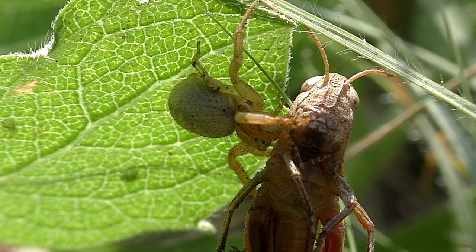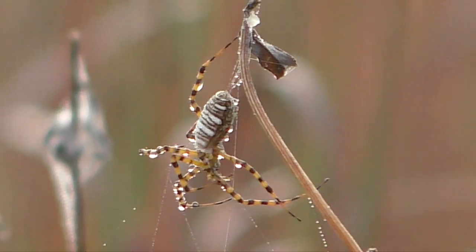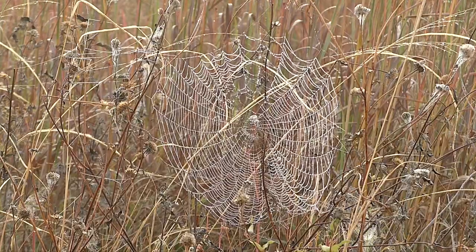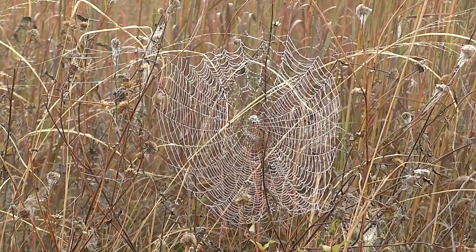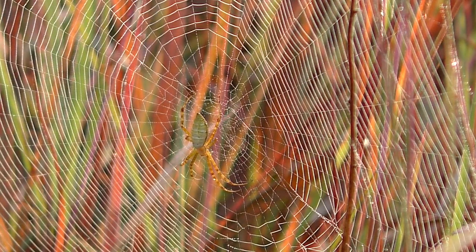This barely scratches the surface on a mystical wildlife group. Spiders are not to be feared — almost none are dangerous to humans. But dig into their habits and you'll find an unending path of discovery. I'm Mike Blair in the Kansas outdoors.